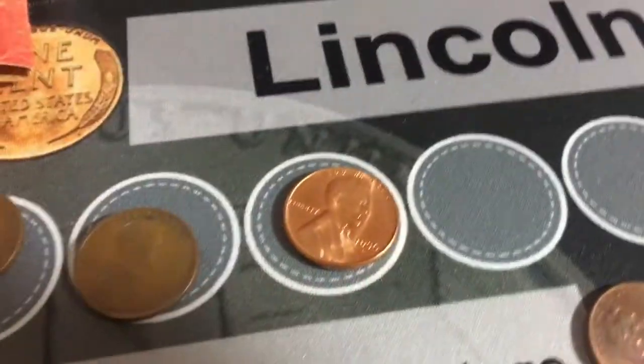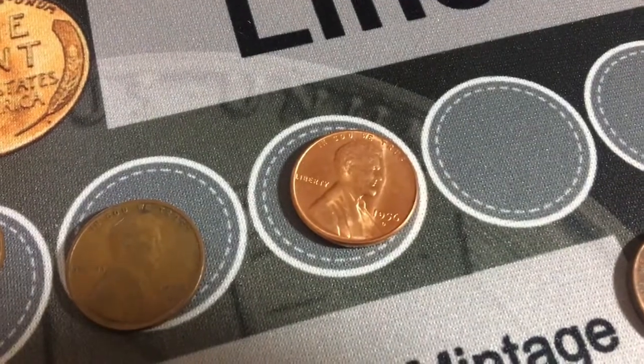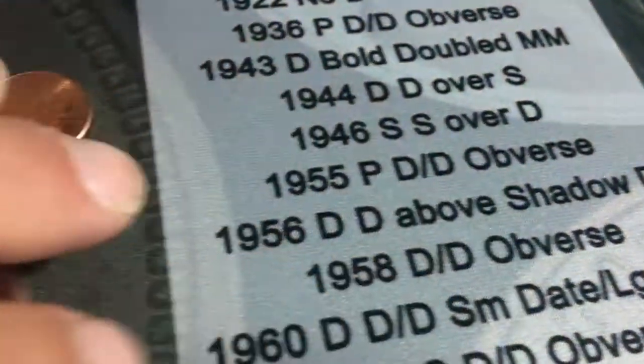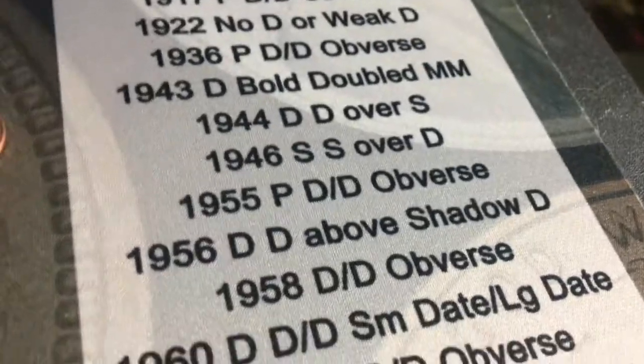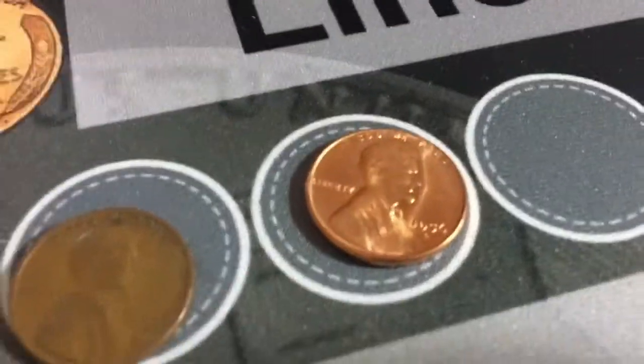So there's that 1956 D. I realized that there is a D over D shadow D and I just looped it and I did not see it unfortunately, but still I cannot believe how nice that looks.